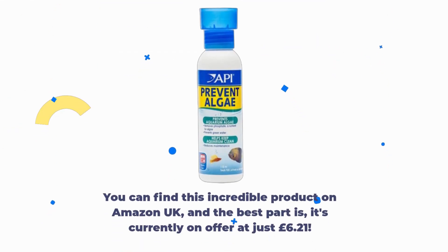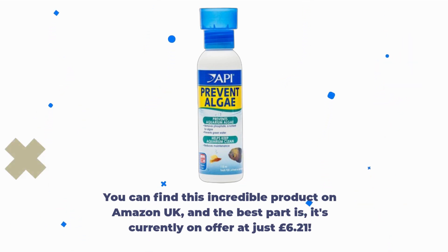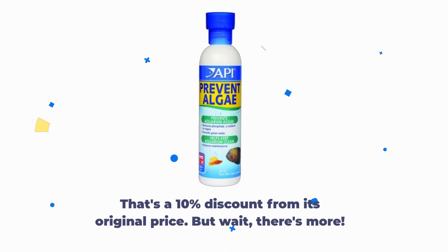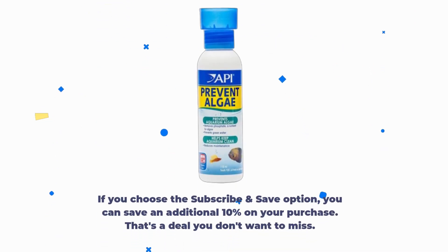You can find this incredible product on Amazon UK. And the best part is, it's currently on offer at just £6.21. That's a 10% discount from its original price. But wait, there's more. If you choose the subscribe and save option, you can save an additional 10% on your purchase. That's a deal you don't want to miss.